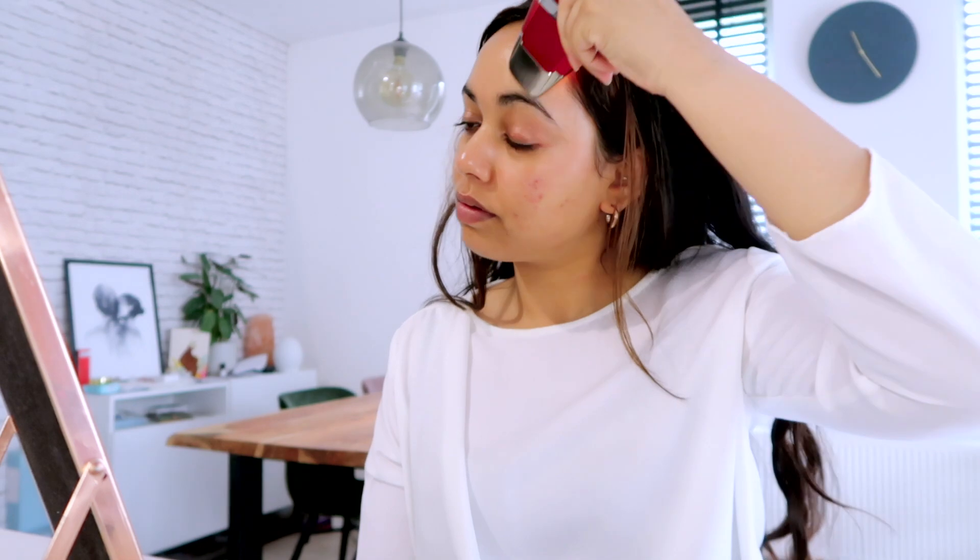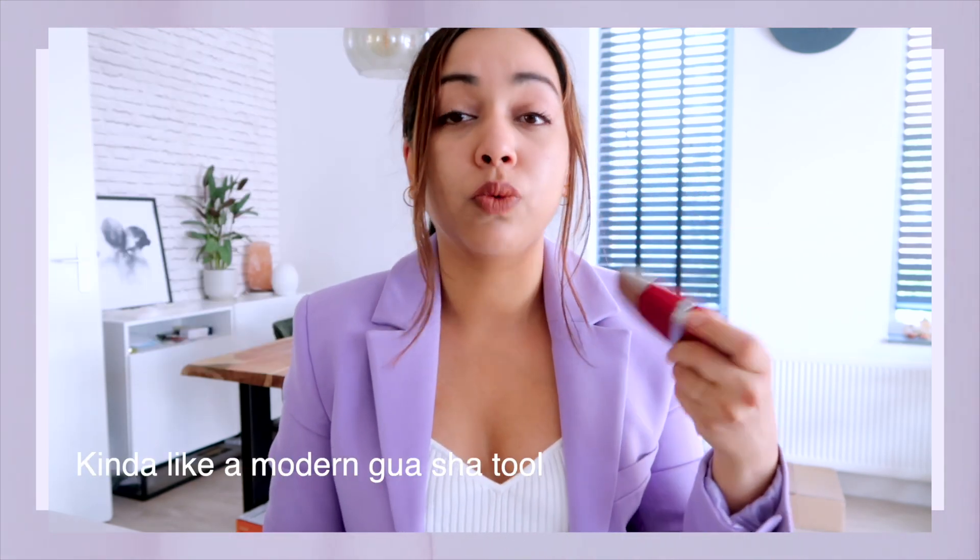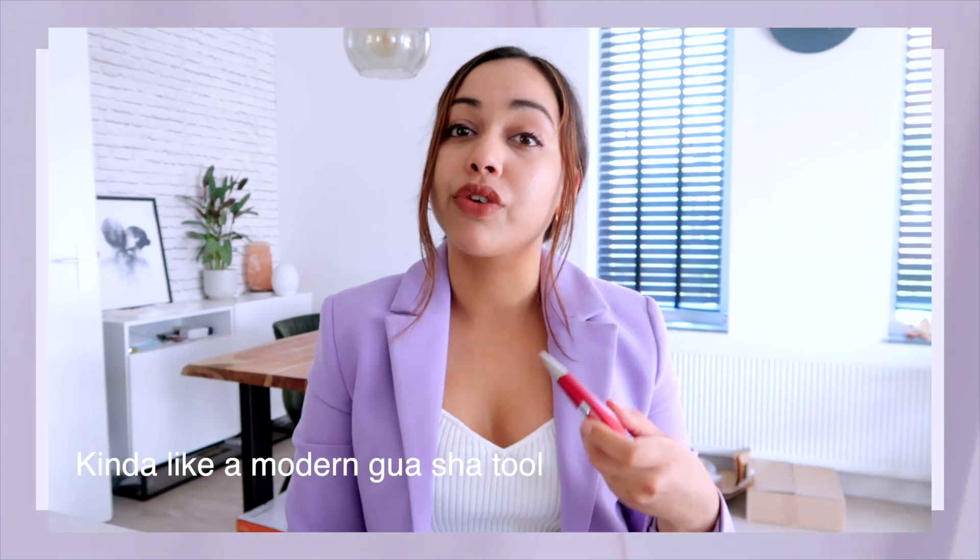I switched to using a face oil with this device, and then it works wonders for your skin. The manual also shows which direction to move — you should go outwards, not inwards, and that helps with lymphatic drainage of your face. When you use this on only one side of your face first, you'll notice that cheek looks a little slimmer and more toned.